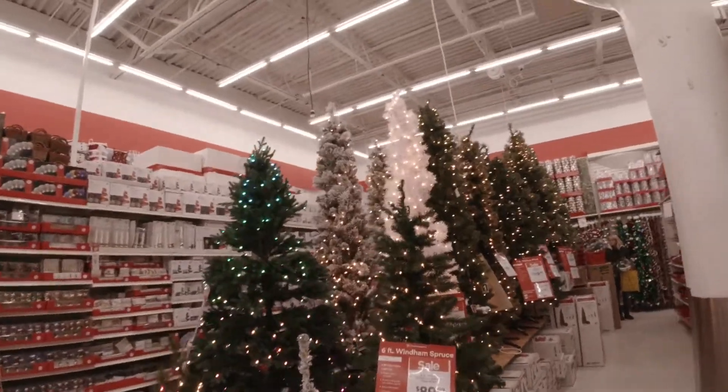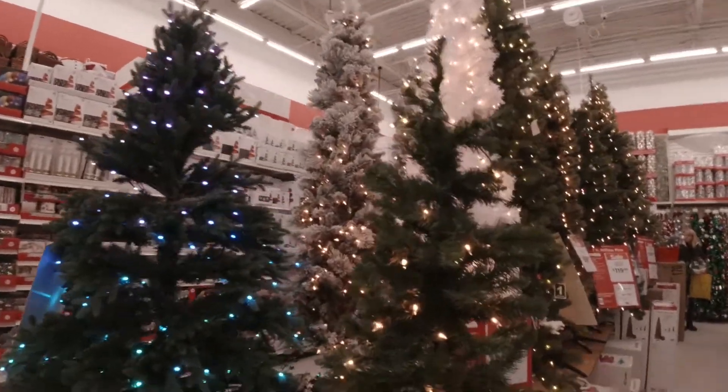I'm here for three things, but I could look, right y'all? Oh, look at the trees. I'm here to get a couple of things — two flowers, and I need some garland for my tree. Oh, look at all this pretty stuff.